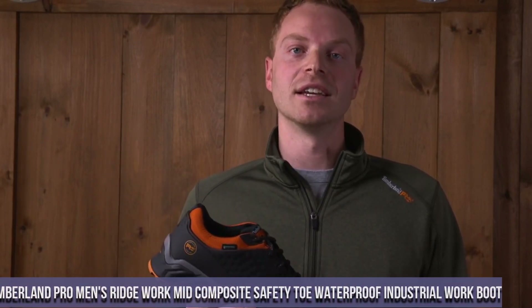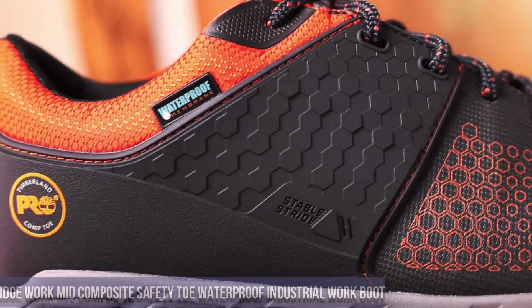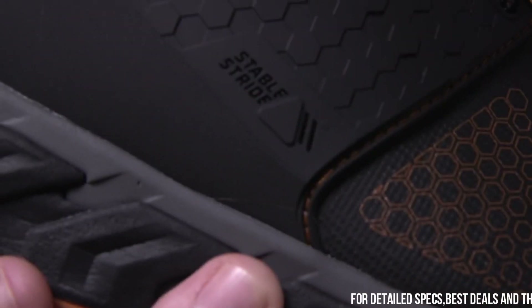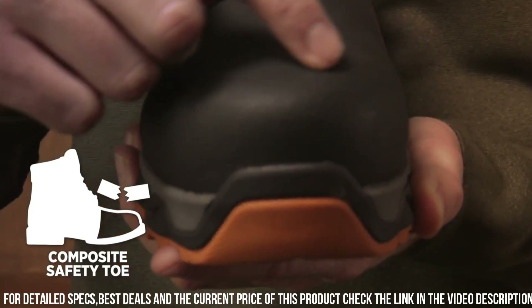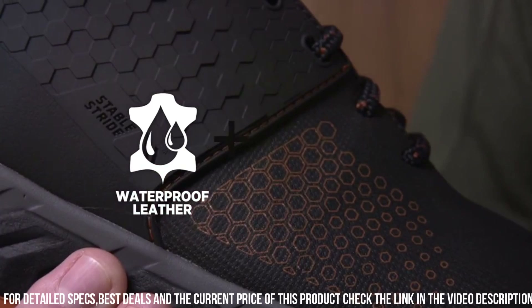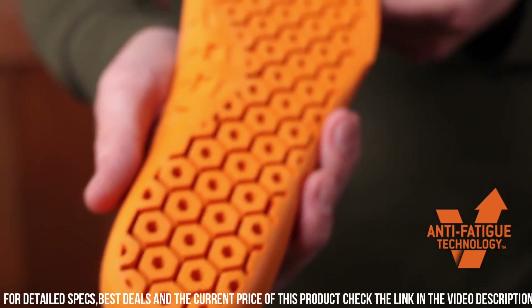Number 4: Timberland P.R.O. Men's Ridgework Mid Composite Safety Toe Waterproof Industrial Work Boot. Crafted with premium full-grain leather, these boots withstand the toughest work conditions. The composite safety toe provides protection without sacrificing comfort, while the waterproof membrane keeps your feet dry. The slip-resistant rubber outsole offers superior traction, and the cushioned insole with antimicrobial lining delivers all-day comfort and odor control.